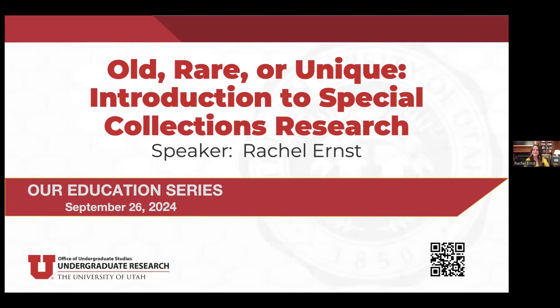Welcome to the Office of Undergraduate Research Education Series. Today's presentation is 'Old, Rare, and Unique: An Introduction to Special Collections Research,' and our speaker is Rachel Ernst.